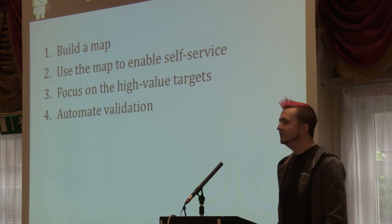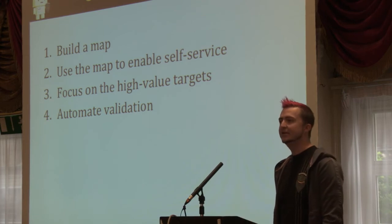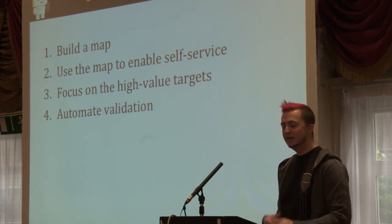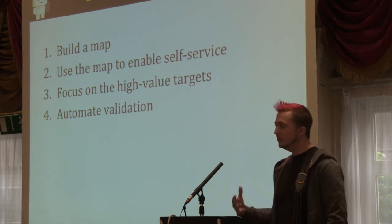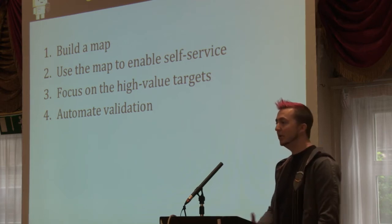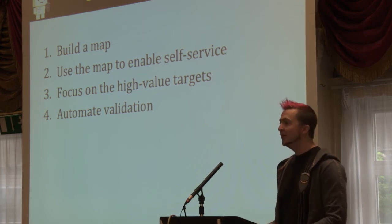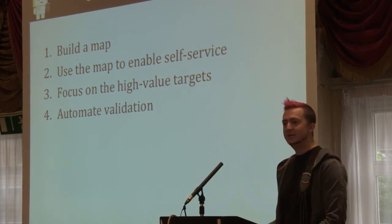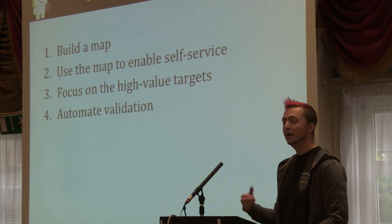Based on those cultural values and that data-driven approach, we built a strategy for scaling application security. The first step was to build a map of our universe — a map of the computing environment within Amazon, which is highly decentralized with lots of services and lots of independence within service teams. We use that map to enable self-service, allowing service owners to own their own security, which gives us the ability to focus our limited resources on the high-value targets — the most important applications. Finally, automate validation that people are applying a baseline level of security and following processes and procedures on their own time.